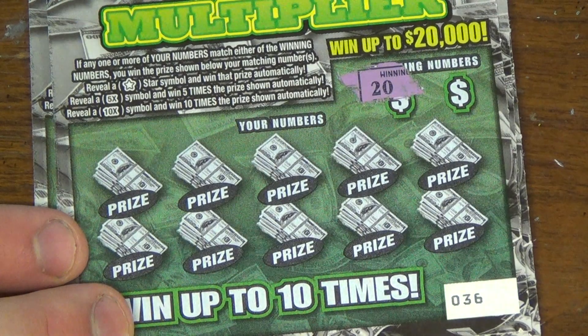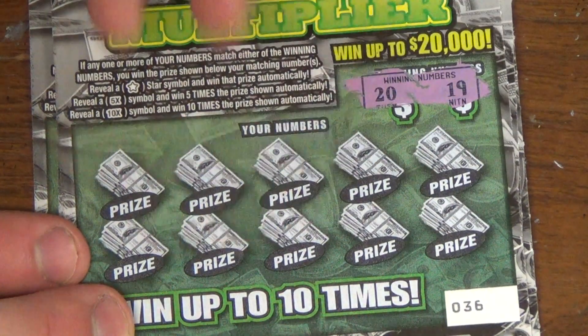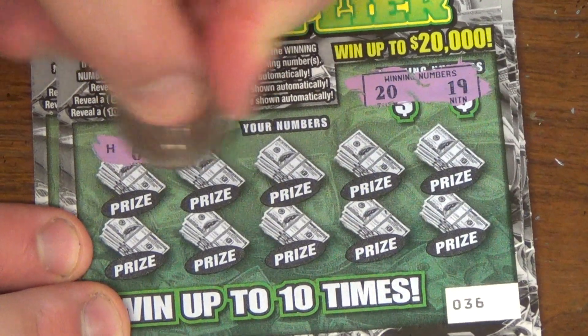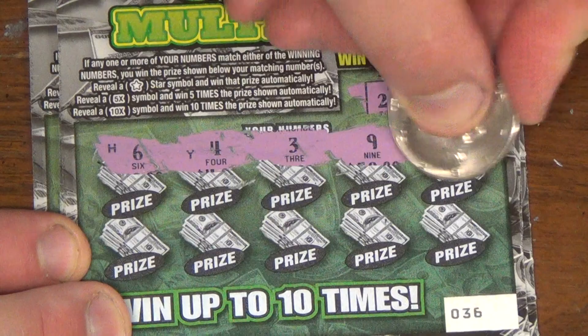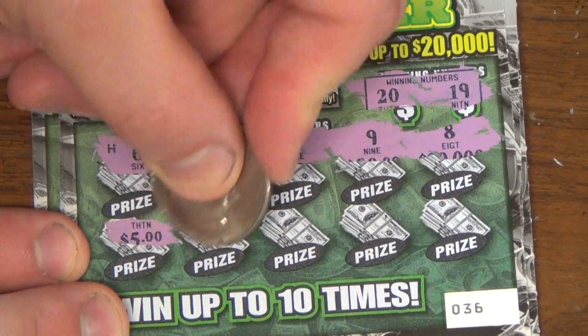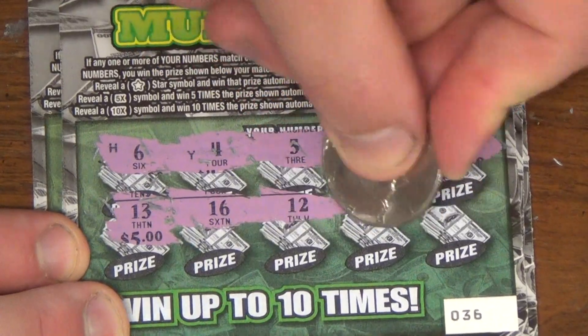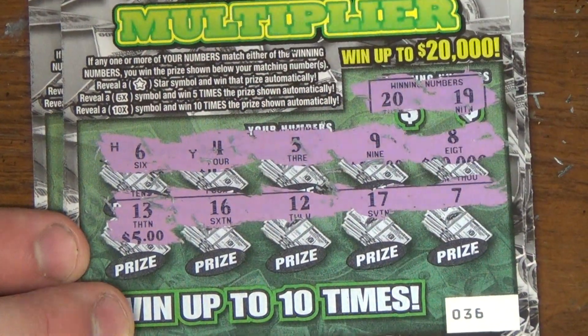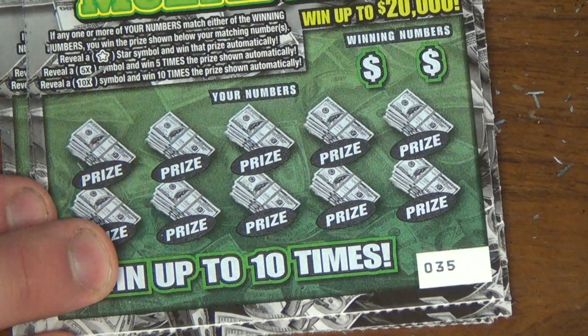Last week I hit a 20 spot, so that was a double up on that day. Alright, winning numbers are 19 and 20. Numbers on ticket 36: 6, 4, 3, 9, 8, 13, 16, 12, 17, 7. Nothing on ticket 36. Here comes 35.